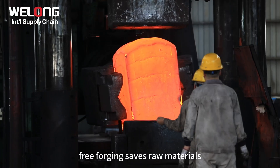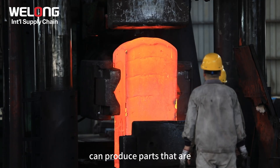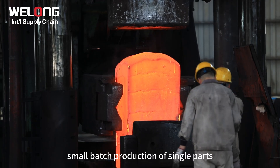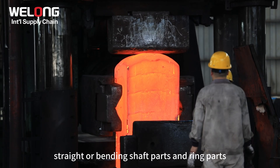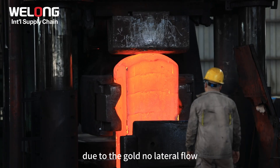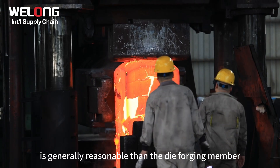Free-forging saves raw materials. The use of the free-forging method can produce parts that are closer to the shape of the final part. Free-forging is suitable for small batch production of single parts. Variety changes are more flexible, and the distribution of the streamline is generally more reasonable than the die-forging member.